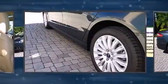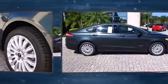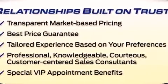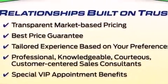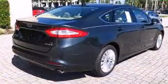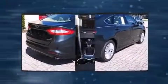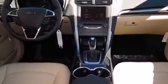Ford ensures the safety and security of its passengers with equipment such as dual front impact airbags with occupant sensing, head curtain airbags, traction control, brake assist, a security system, and four-wheel disc brakes with ABS. This car was designed with safety in mind, allowing you to drive with even greater assurance.